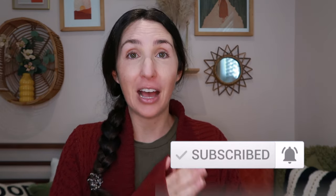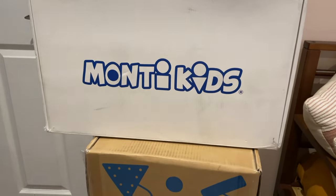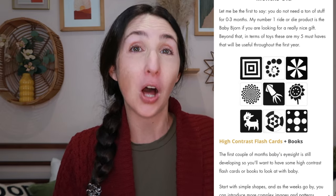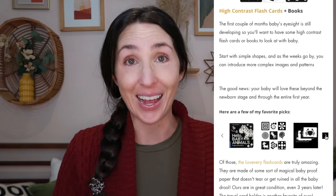Before we jump in, all of them are going to be linked in the description box below, as well as dupes for them, because a lot of the items we have are pretty much solely from Love Every Play Kids or our Monty Kids subscription box. They are both awesome options and make fantastic gifts for this age range. I'll leave links to my full video reviews on those services, but if you want an individual item, those are linked below as well. There's also a blog post that goes with this video if you need to quick reference anything.